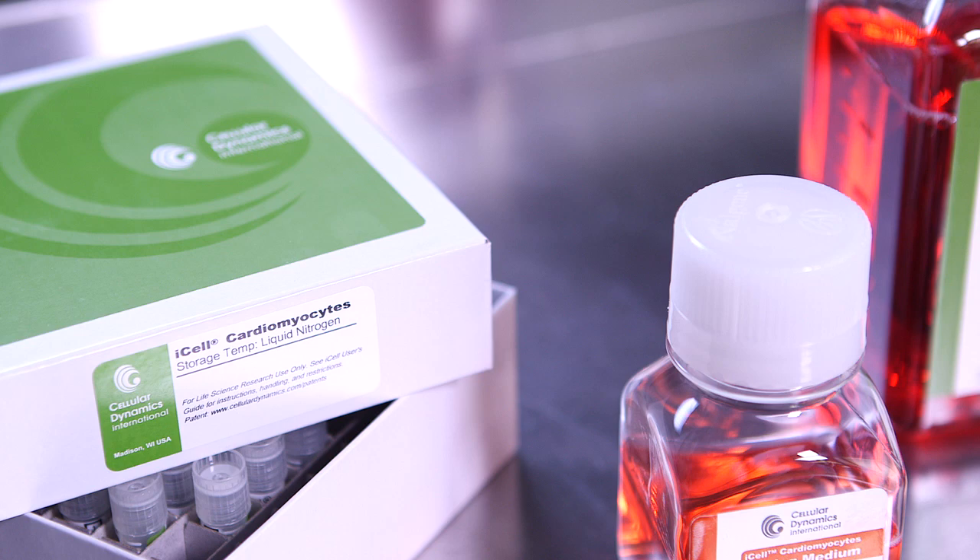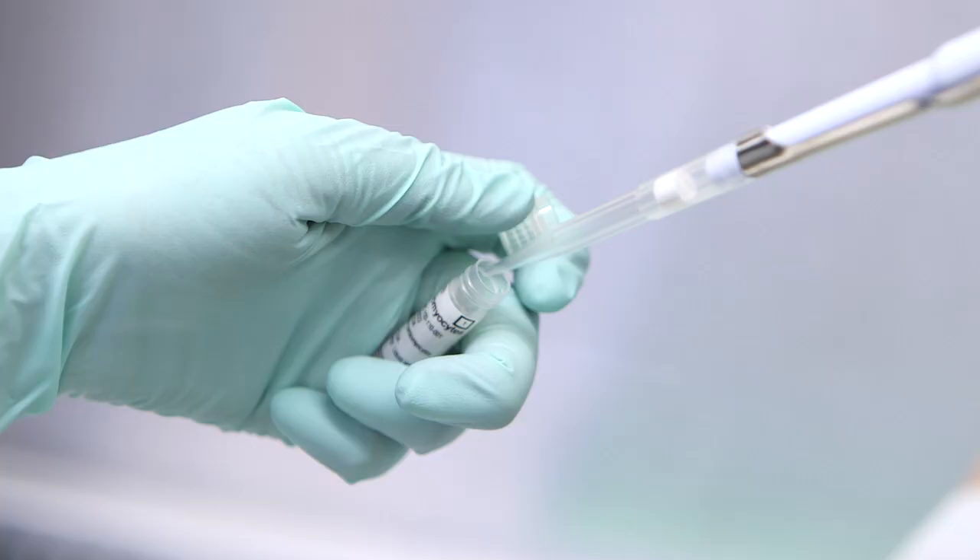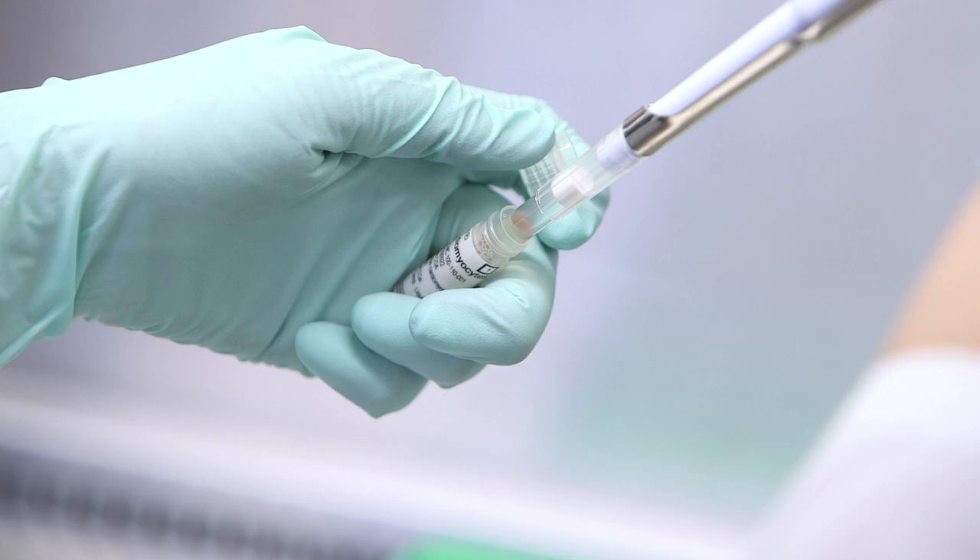All four of those cell types are available as a cryopreserved ready-to-use format. We intend to manufacture every relevant cell type in the human body, and that in itself is a major breakthrough in the field — to have the human body available in a cryovial on the customer's schedule.